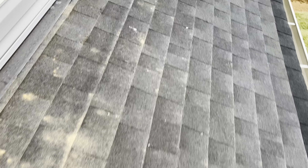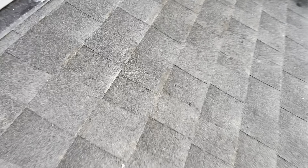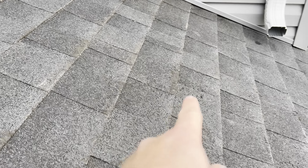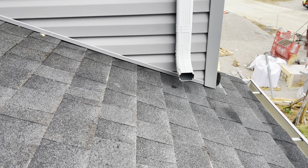No sealant on those — they're already starting to rust. We've got a gutter dumping on the roof over here, missing kickout flashing there. We've got two shiners here — one there, one there — nailed too low, below the nailing strip.